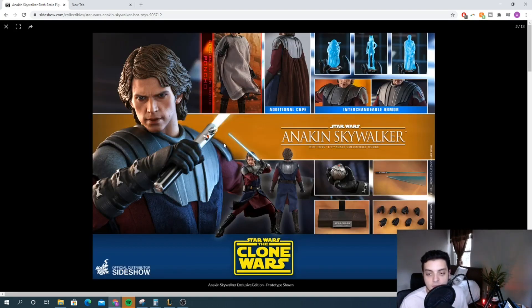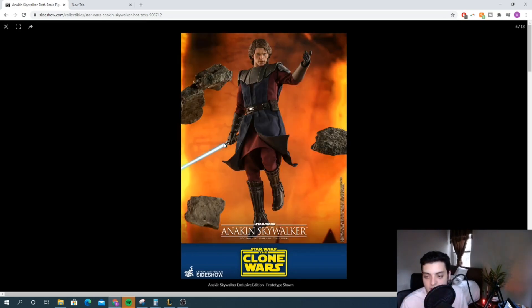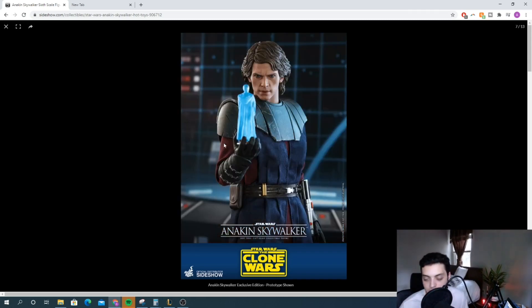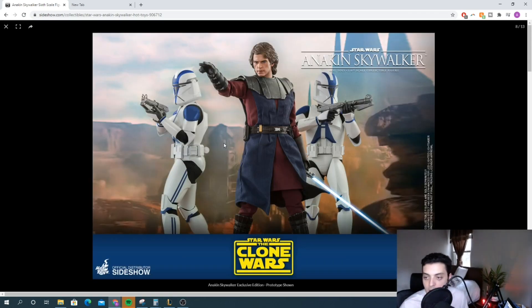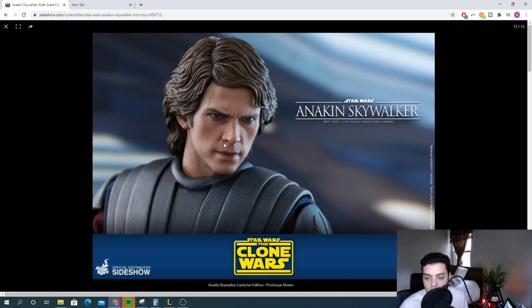This is now going to be my second favorite Anakin — dark side being first, light side being third. I was super pumped to see this release, and if you haven't checked out my individual review of this figure, make sure to check it out. I can't speak more highly of this figure. I'm very excited for it — a huge fan of the Clone Wars and huge fan of Anakin. I think this shot right here with Anakin next to Obi-Wan is just fantastic.